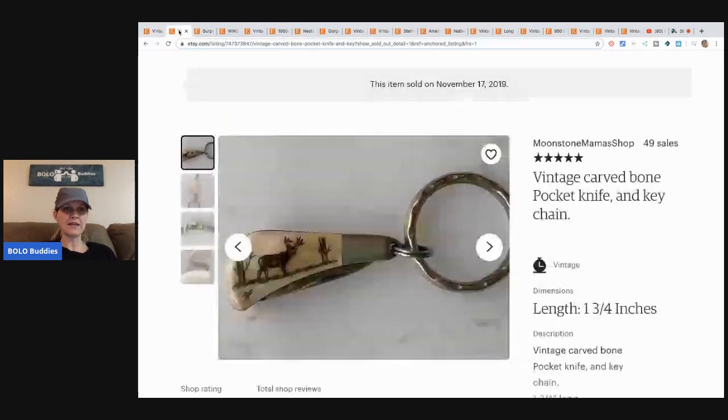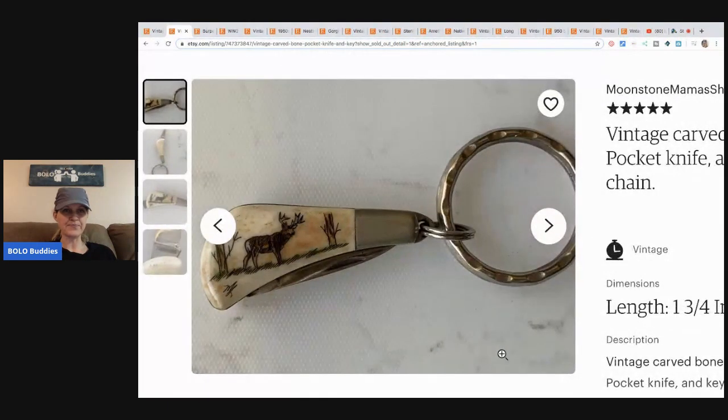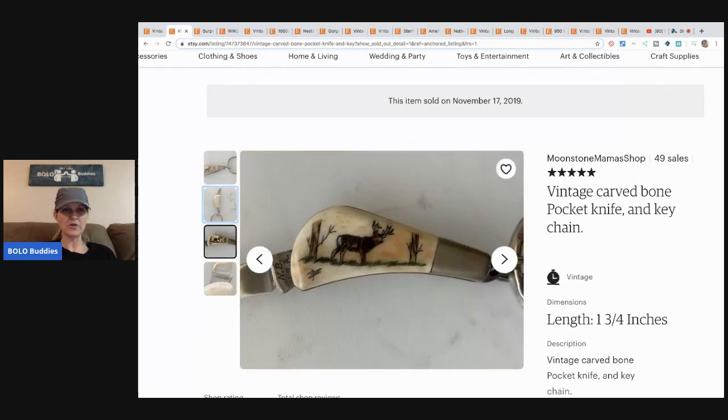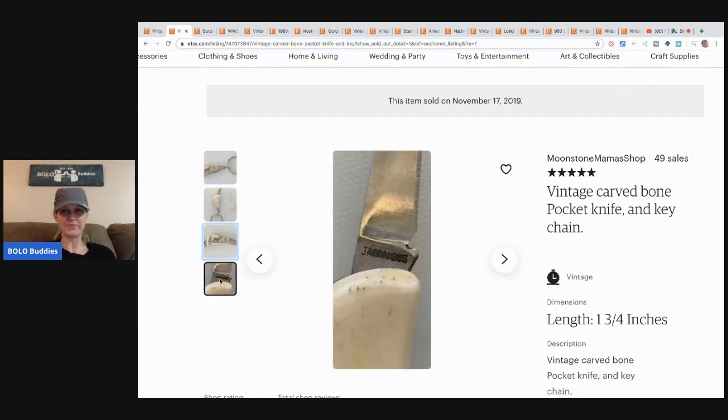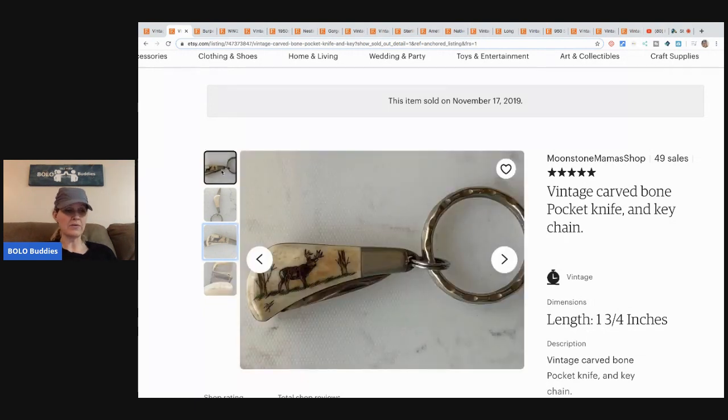The next item is this vintage carved bone pocket knife keychain, which is super cool. She got it at a flea market for 25 cents and sold it for $15.90 with free shipping. That's a great bread and butter item — I'm actually surprised it didn't sell for more. I think it's really interesting, but I don't know a whole lot about this area.